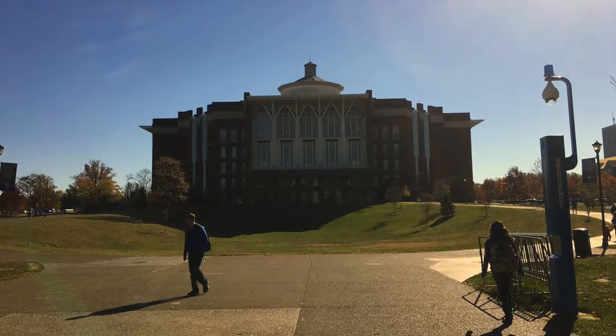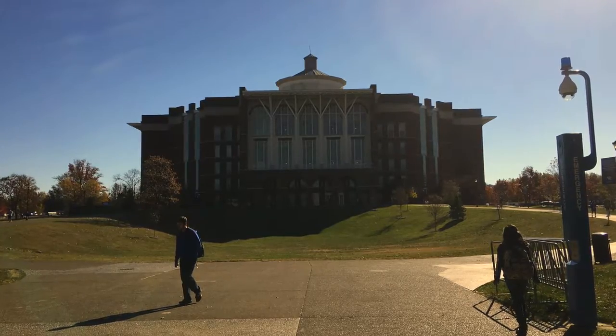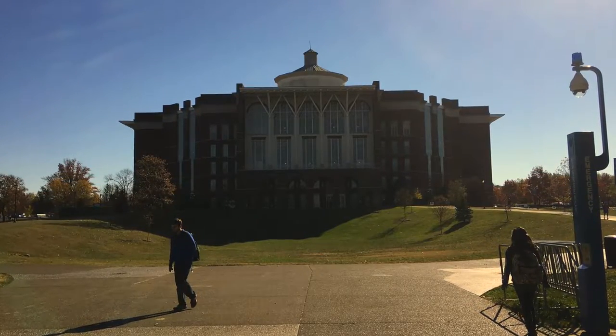It also houses 1.2 million volumes and includes 21 group study rooms. This building stands as a large resource to all the students here.